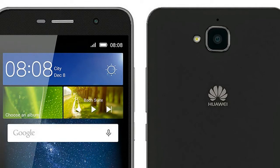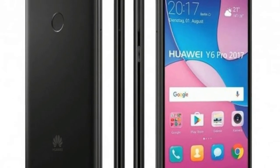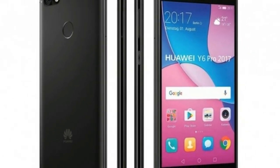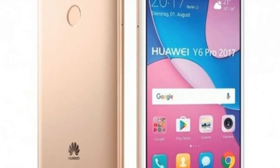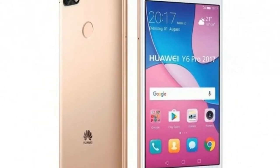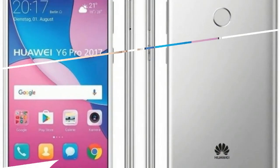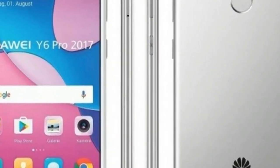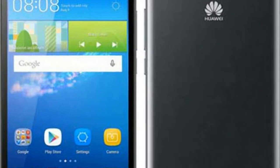The Huawei Y6 Pro is now official and will start selling in Germany, Italy, and France for a price of around €179. This is an improved variant of the already available Huawei Y6, with a metal casing instead of plastic and the Snapdragon 425 chipset instead of the MediaTek chip.